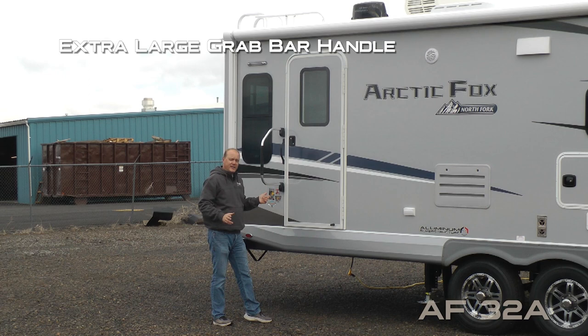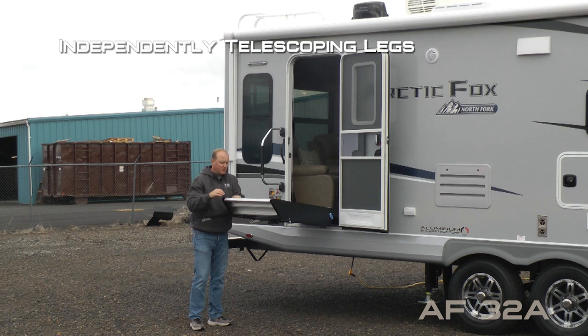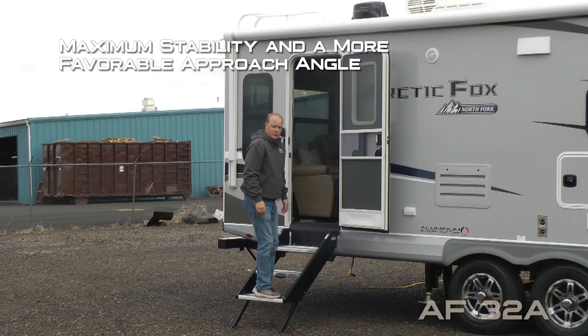Both entry doors feature a friction hinge which renders your entry door wind resistant. At both doors you'll find the MORryde step above entry step with two independently telescoping and adjustable legs that offer a more favorable approach angle and super stability. Also features a Carefree Traveler 12-volt power awning with LED lighting.